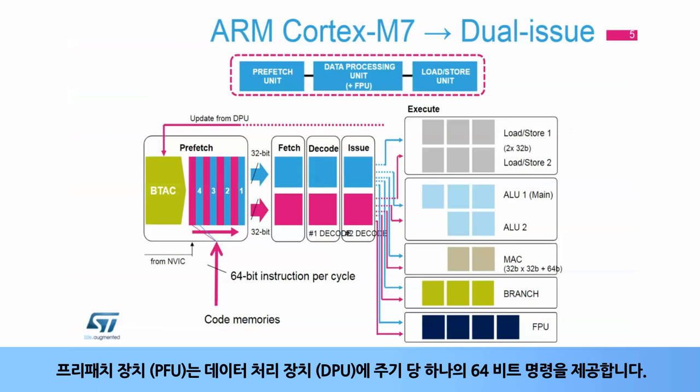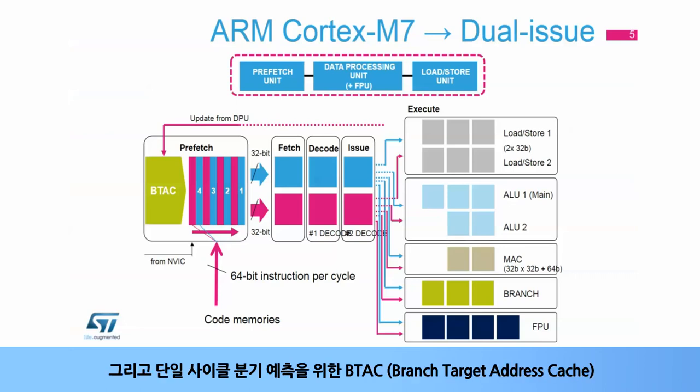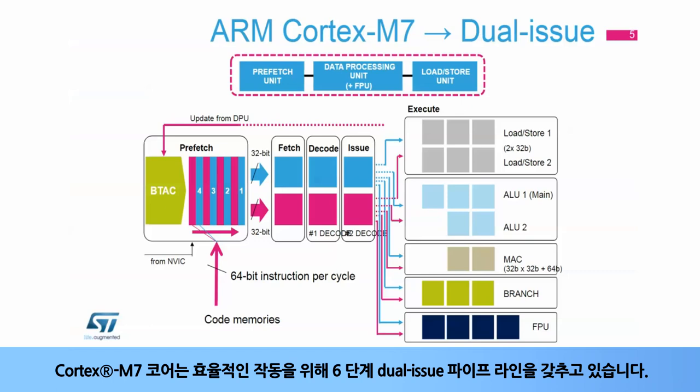The Prefetch Unit, or PFU, provides one 64-bit instruction per cycle to the Data Processing Unit, or DPU. It includes a buffer of four entries of 64 bits each to enable fetching ahead of the DPU, and a branch target address cache, or BTAC, for single-cycle branch prediction.